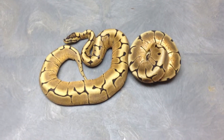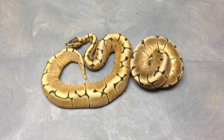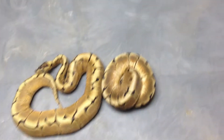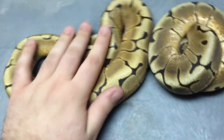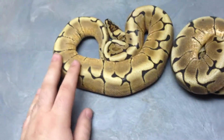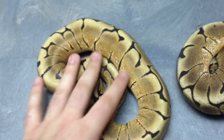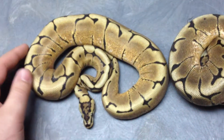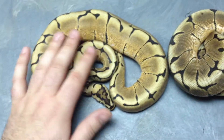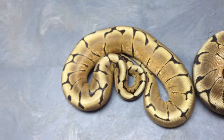Hey guys, I just wanted to highlight this lovely pair here that I produced in 2011. This is obviously a pair of spiders. This is the male. I love the way this male turned out — he's pretty much got no white on him, which I love. He's got a really beautiful golden dorsal pattern.